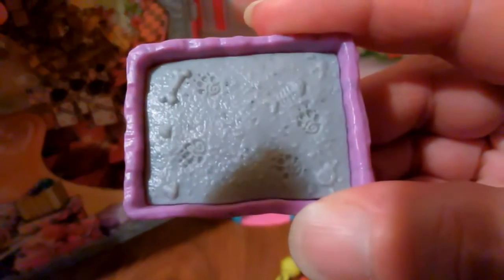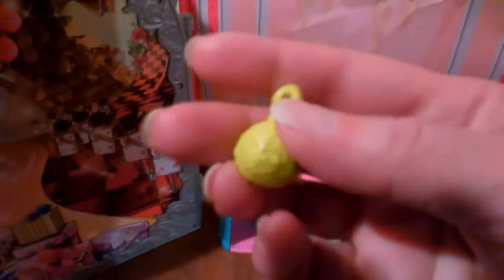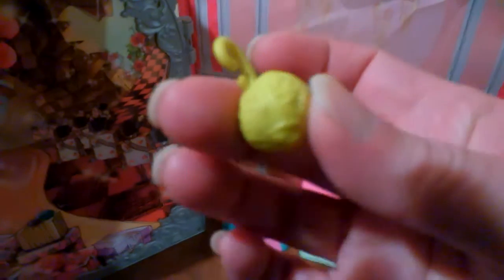The playset also came with this little litter box, and the litter box actually came with a little scooper — that is so cute! And the playset also came with this little ball of yarn for her pet to play with.